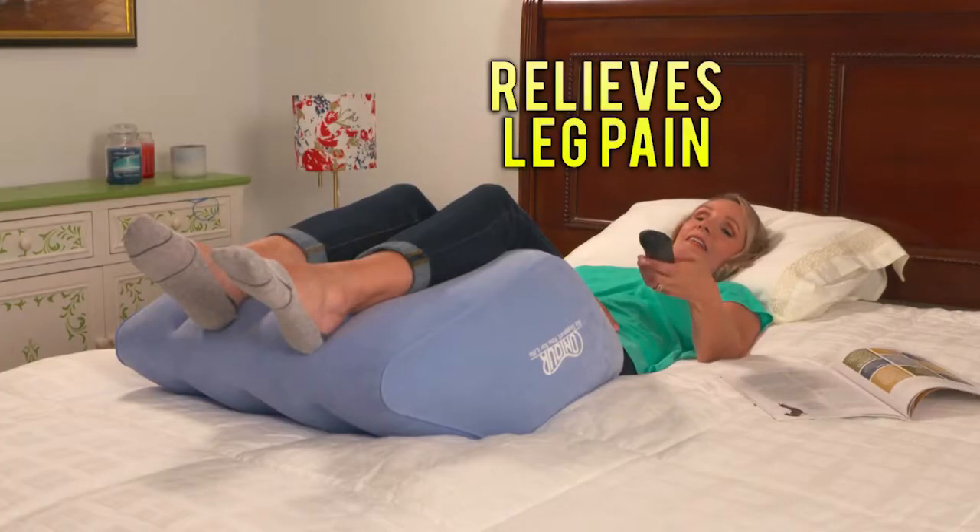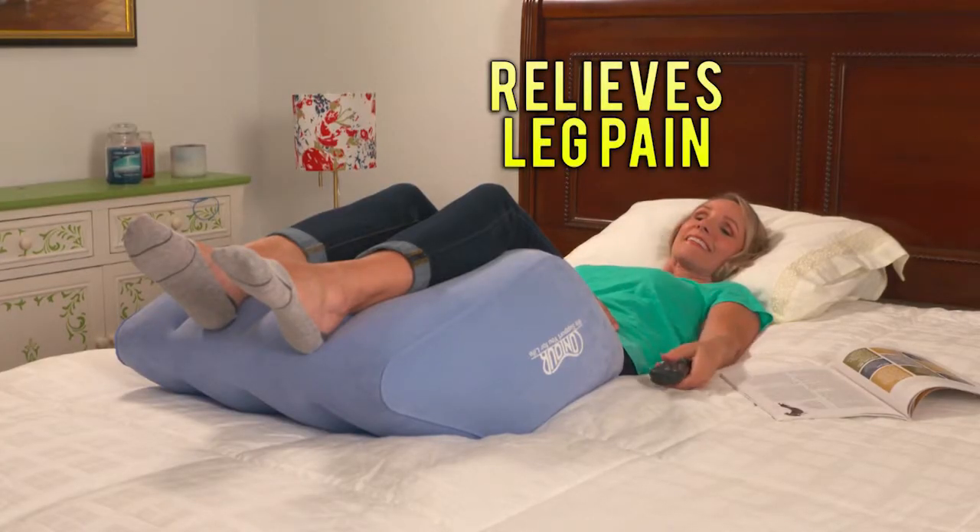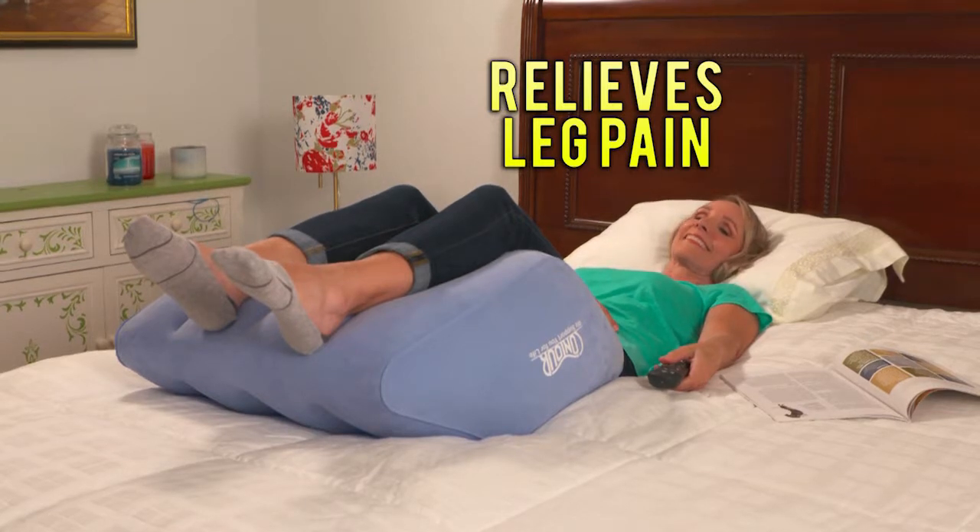After being on my feet all day, my ankles are swollen and uncomfortable. But after using the Contour 2-in-1 Leg Relief, the swelling goes down and I feel immediately relieved.